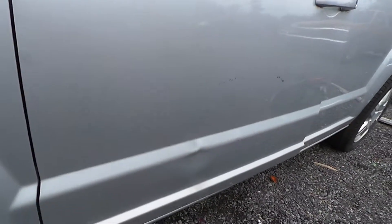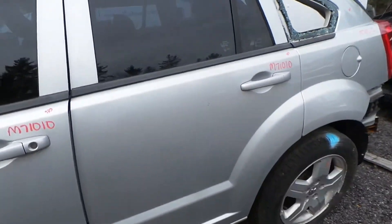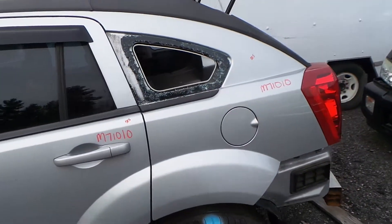The front door does have some damage, but it's still in good shape for the year. The rear door is insurance quality, and the quarter panel is as well.